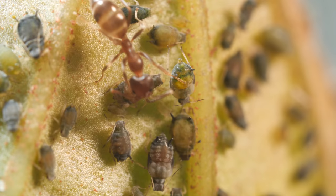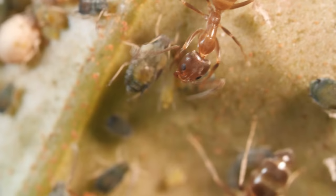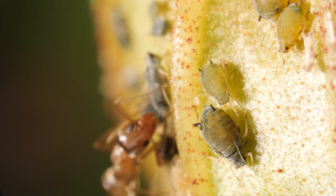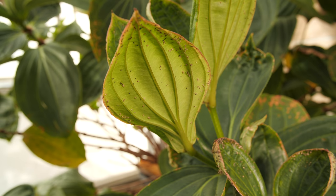The ants treat aphids like dairy cows, looking after them and guarding them from predators. When these ranchers are thirsty, they tap on the aphids with their antennae. But instead of milk, these ant ranchers are looking for a tall drink of sweet aphid honeydew — that's the sugary waste that comes out of an aphid's backside.